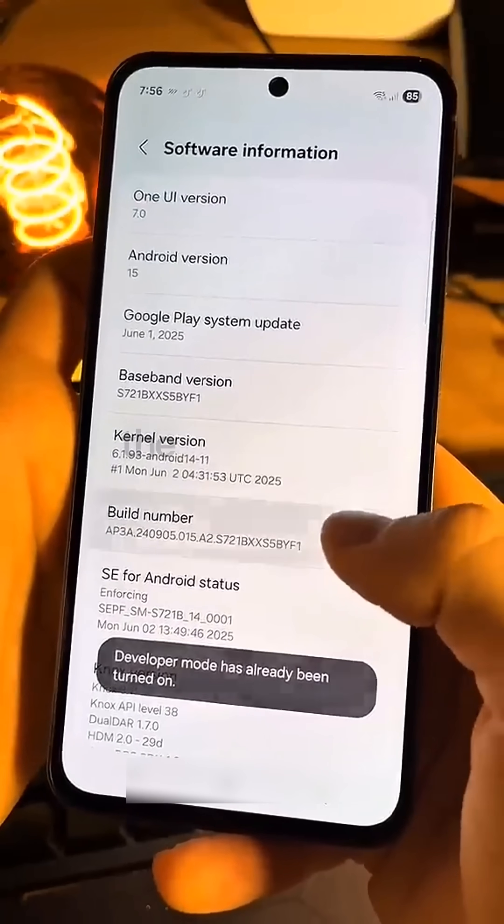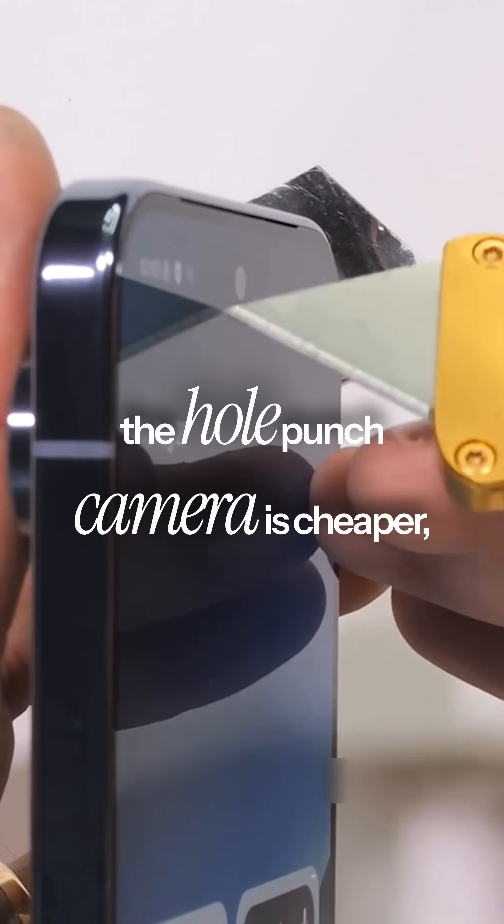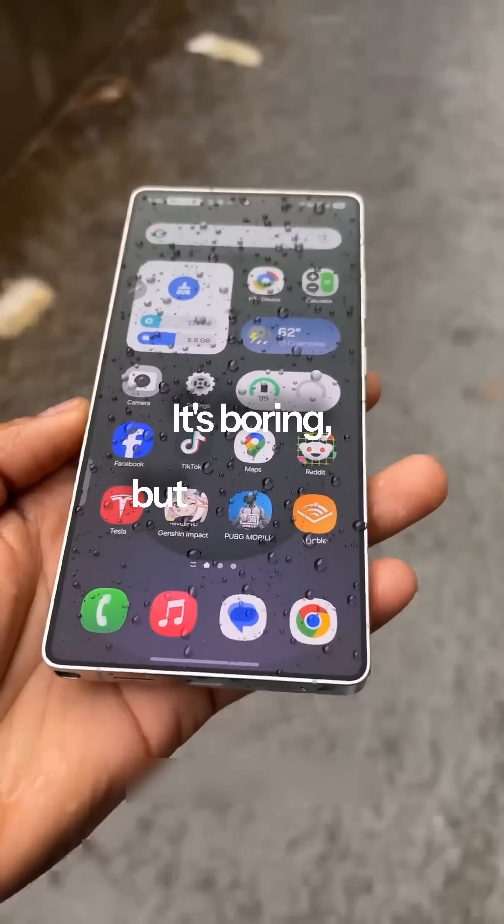And third, the new solution won. The hole-punch camera is cheaper, tougher, and doesn't have a motor that can break. It's boring, but it works.